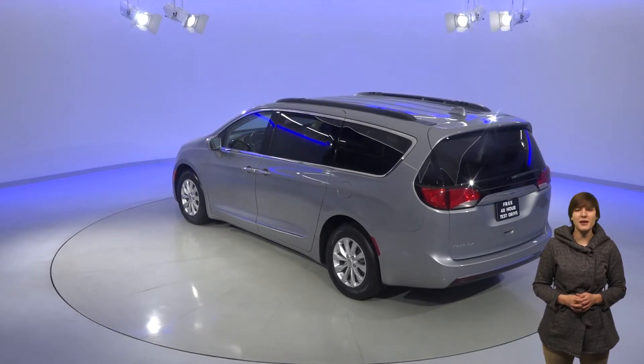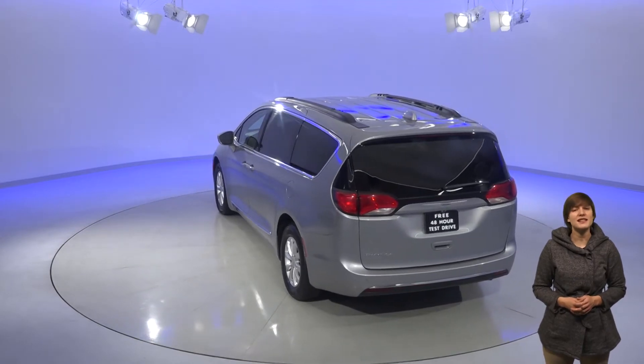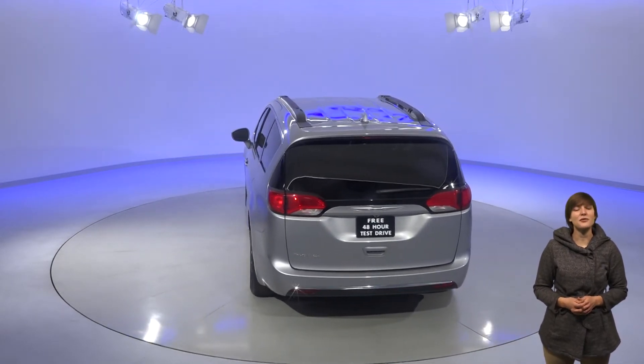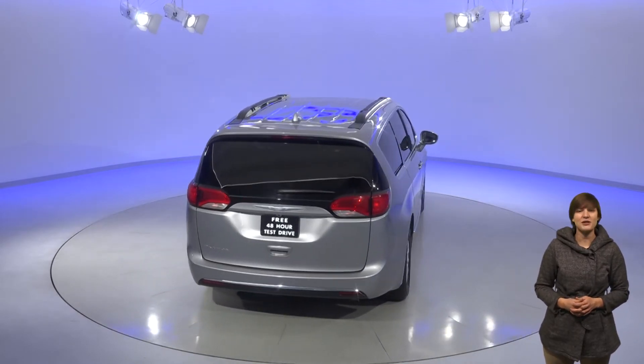This Pacifica has only 32,000 miles on the odometer and has a 6-speed automatic transmission with a 3.6 liter engine. Another cool feature is the dial transmission — go from park to reverse to drive with just the turn of a knob.